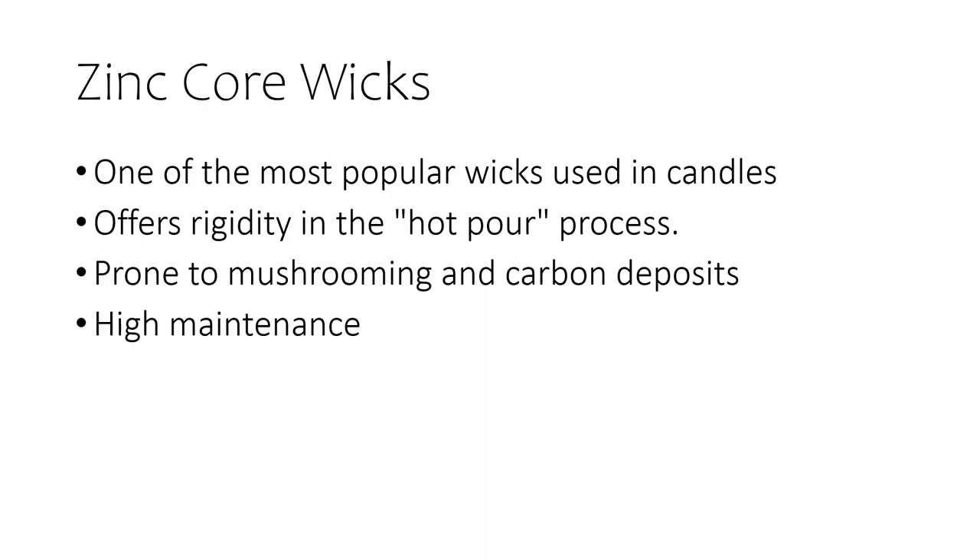The zinc core wick is one of the most popular wicks for container and votive candles. This is what my previous company used in the majority of their candles. The zinc core has always offered rigidity in the hot core process — because paraffin is such a soft wax, this helps the wick to stand up and not fall back into the candle. But the downside is that zinc is very prone to mushrooming and carbon deposits — that yucky buildup that you get on the top of your wick. So it's high maintenance and needs to be trimmed frequently to prevent those deposits.